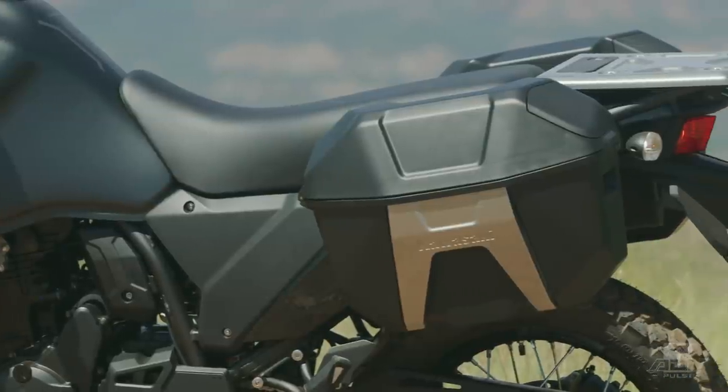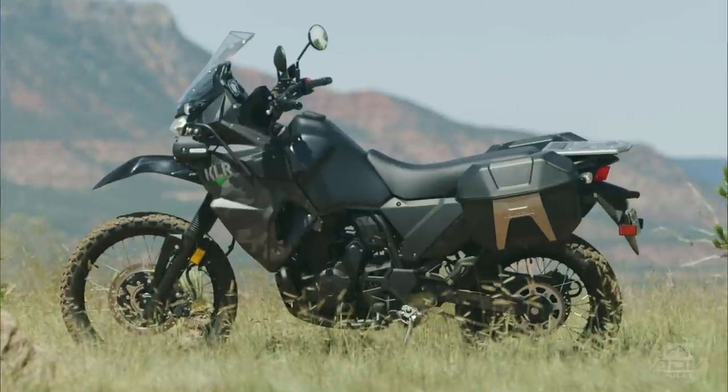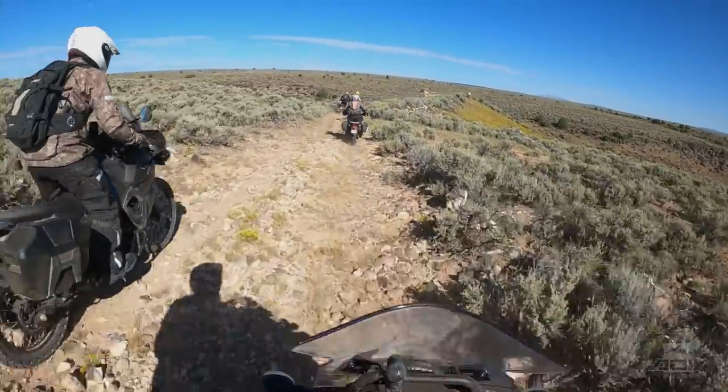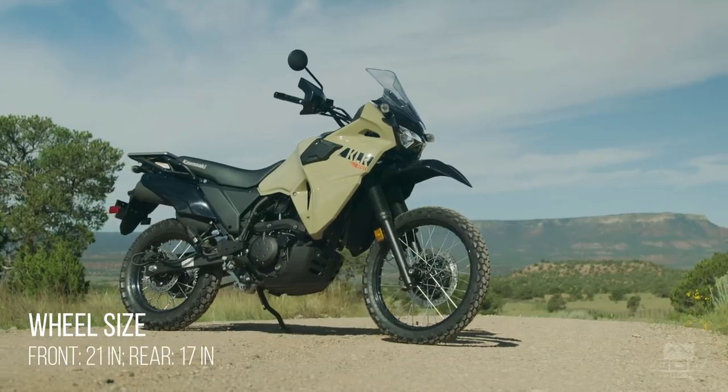The saddlebags that you get for the additional money — they work okay, they're just fine. I'm not thrilled with them, but they are keyed to the bike, so that's kind of a nice thing. And they're simple, which is what everything on this bike is — very simple. I do wish it got an 18-inch rear wheel for the obvious reasons of dirt bike tires coming in 18 inches and adventure bike tires. A lot of them come in 17s, but you've kind of limited yourself by still having that 17-inch rear rim. I don't know why Kawasaki did that.